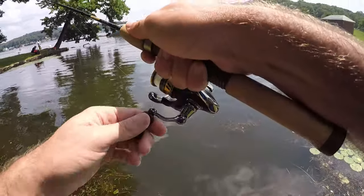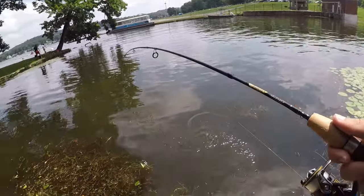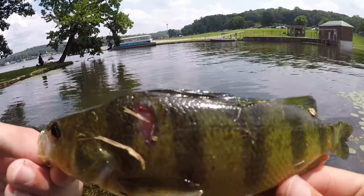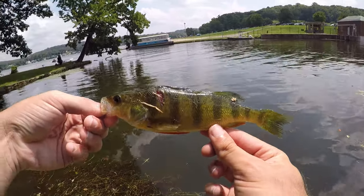A little guy — another little yellow perch. Last cast never means last cast. This guy's got some sort of a skin wound, but we'll let him go. I think this is going to be our last fish of the day.